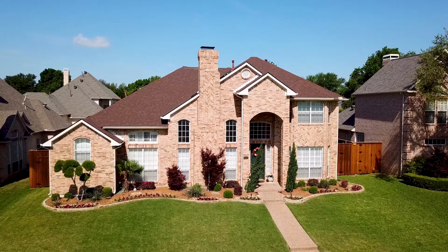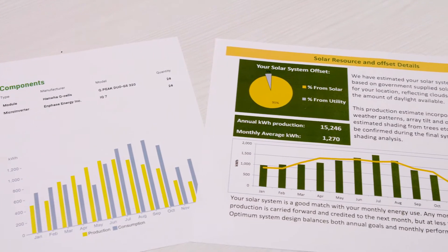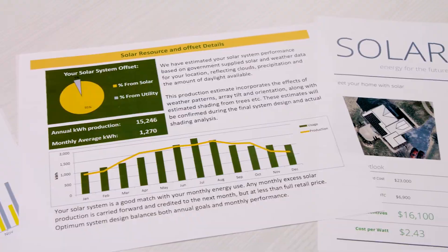There may be other rules, too. It's important to understand all the fine print associated with how net metering works where you live before you commit to going solar. Your installation contractor will be happy to walk you through this as part of the assessment and estimate process at no cost or obligation to you.